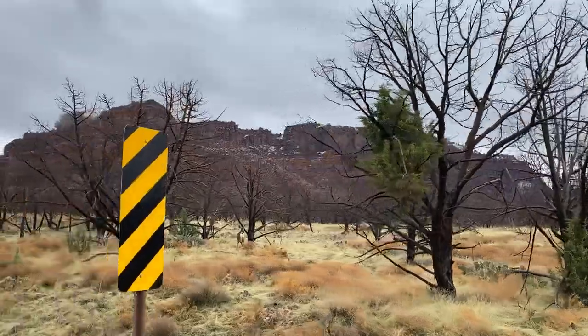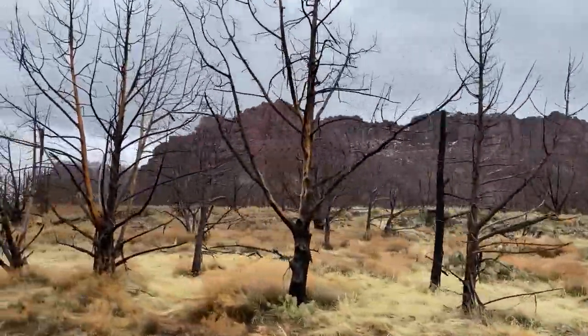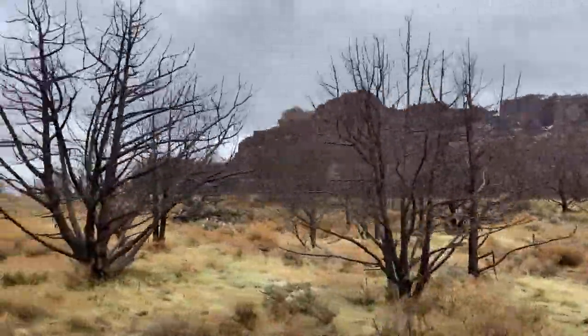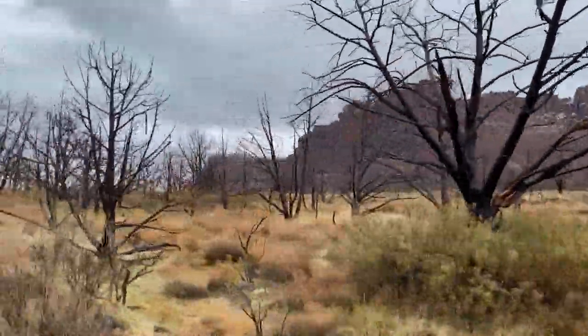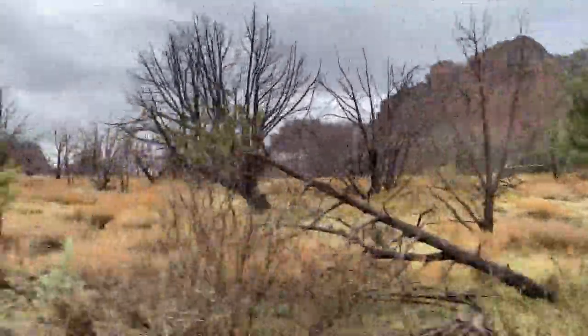Welcome to Virtual Vacations, a smarter travel media podcast. On this episode, we invite you to close your eyes, leave your bags unpacked, and join us on a hike through Zion National Park.